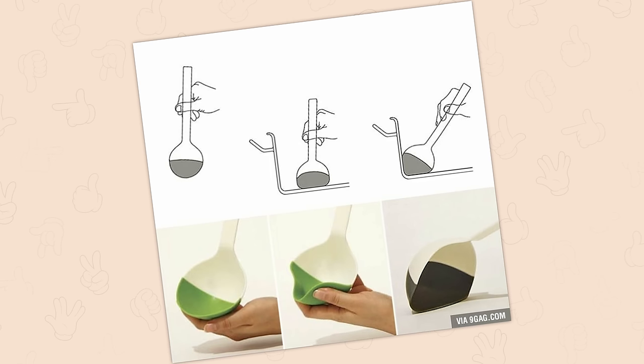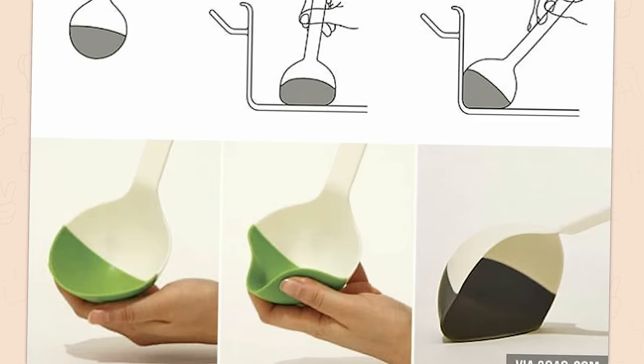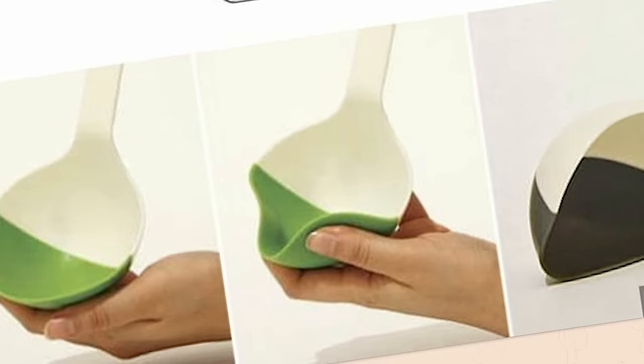Oh, ladle. You're so flexible at scooping up all the soup. Stop it. Mother told me I must be pure. I can't do this.